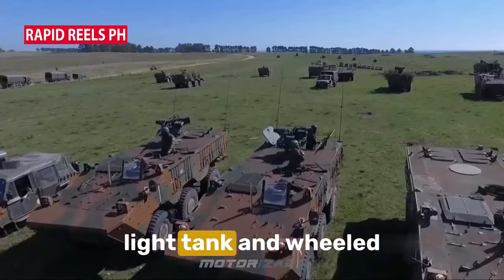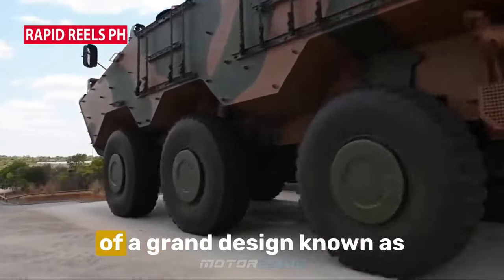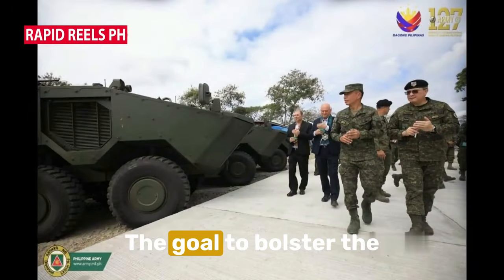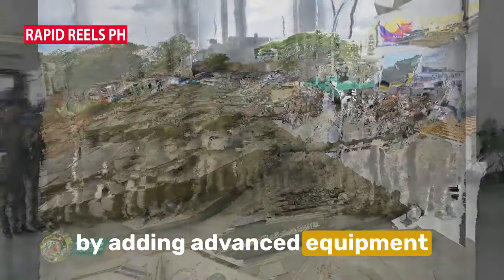It all began with the light tank and wheeled APC acquisition projects. These initiatives are part of a grand design known as the Horizon 2 priority phase of the revised AFP modernization program. The goal? To bolster the Philippine Army's capabilities by adding advanced equipment to their arsenal.